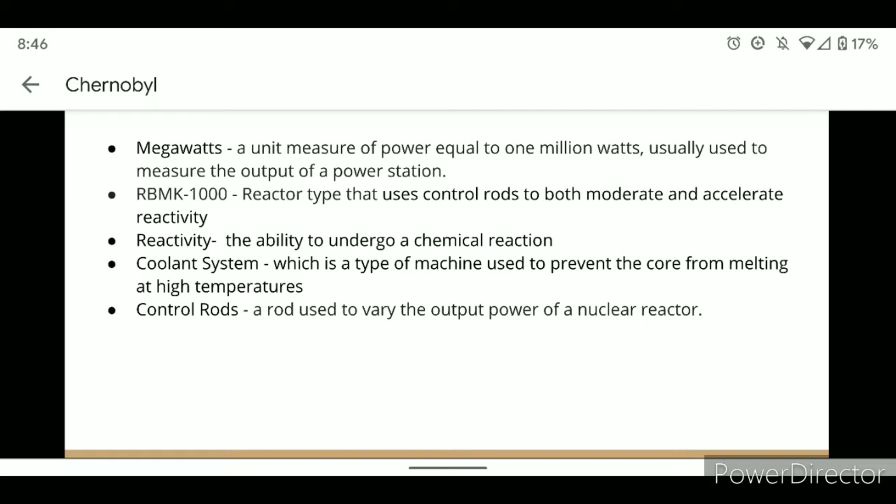Some key terms before beginning: Megawatts is a unit measure of power equal to 1 million watts, usually used to measure the output of a power station. An RBMK-1000 is a reactor type that uses control rods to both moderate and accelerate reactivity. Reactivity is the ability to undergo chemical reaction. A coolant system is a type of machine used to prevent the core from melting at high temperatures. And control rods are used to vary the output power of a nuclear reactor.